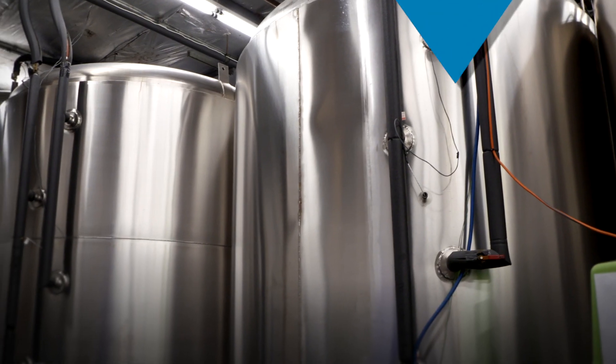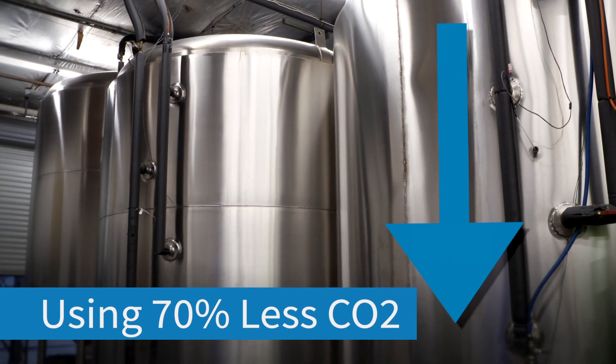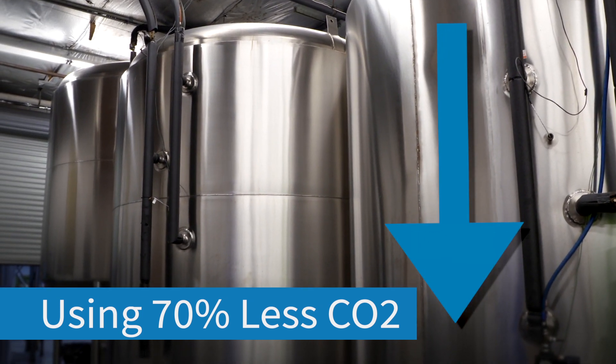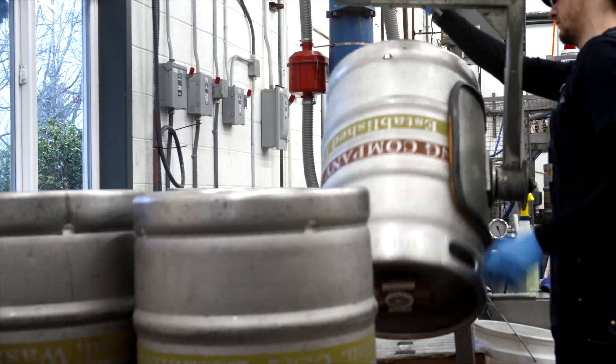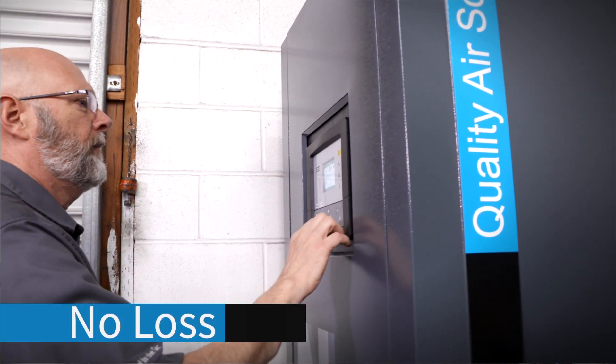The primary objective of switching to nitrogen was cost savings — they're using two-thirds less CO2 to push their beer than before. An added benefit is being able to run all pneumatics on nitrogen. One unexpected advantage was zero loss: they use all of the nitrogen they produce, with no waste.